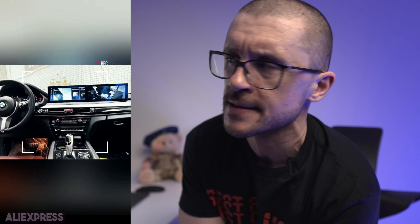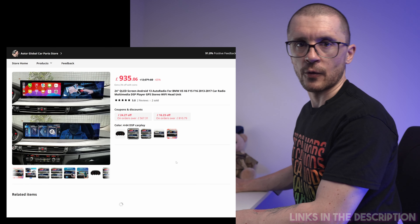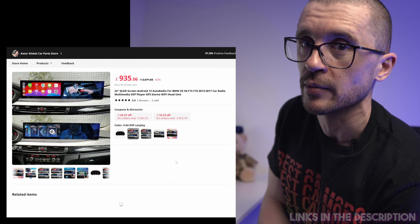I've recently discussed the best upgrade for BMW screens, the Android units, and the biggest unit recently released was a 14.9 Android unit. Well, something has changed and I cannot believe my eyes. They have released a 24-inch screen, an Android upgrade for the BMWs.